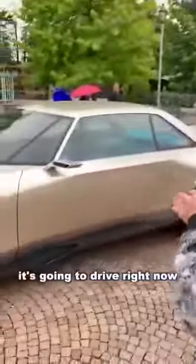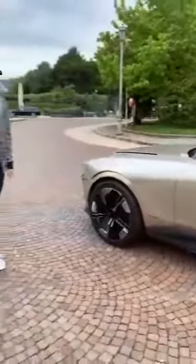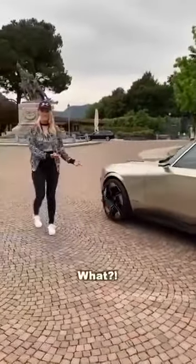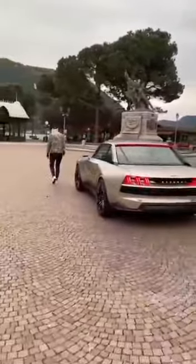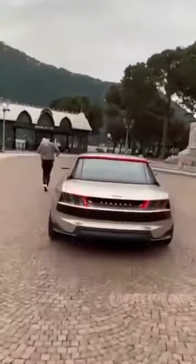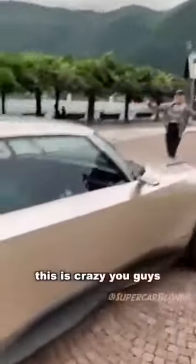No one is inside the car. It's going to drive right now. Let's go! This is crazy, you guys.